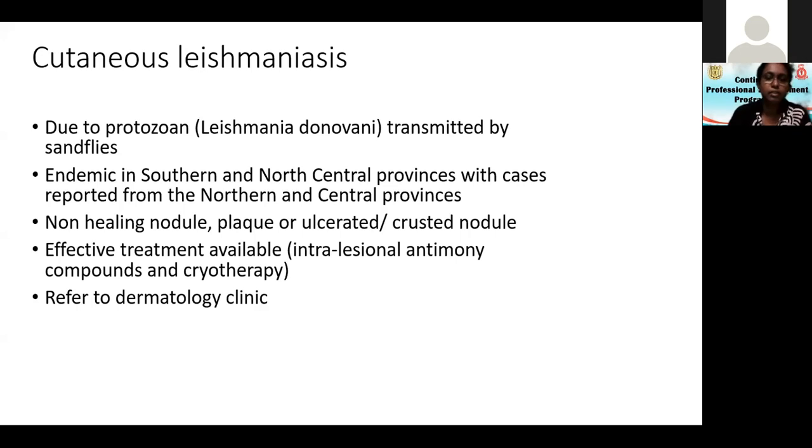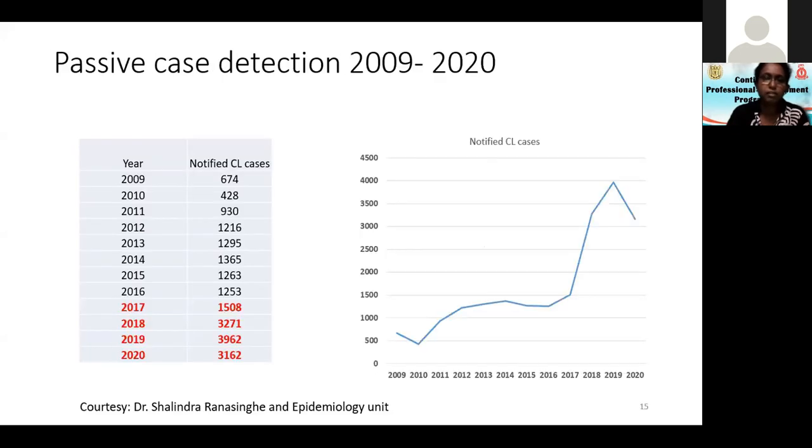Leishmaniasis presents as a non-healing nodule, plaque, co-ulcerated or crusted nodule. Effective treatment is available, so they need to be referred to a dermatology clinic. In 2016 there were 1,253 cases, 1,500 cases in 2017, and in 2018 it more than doubled to 3,271. In 2019 it was almost 4,000.